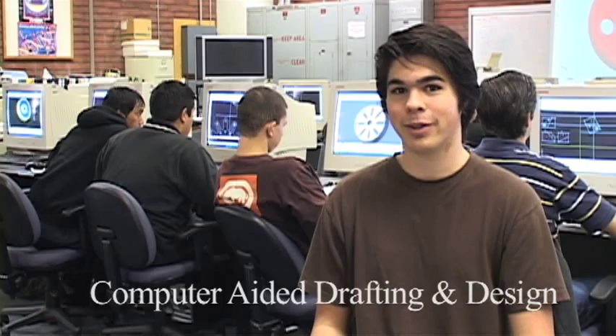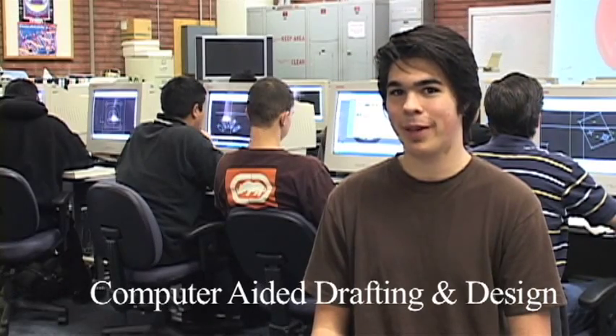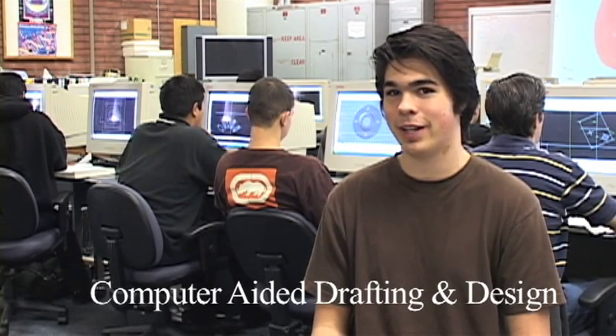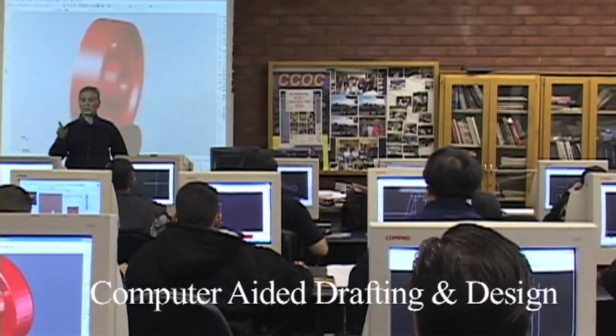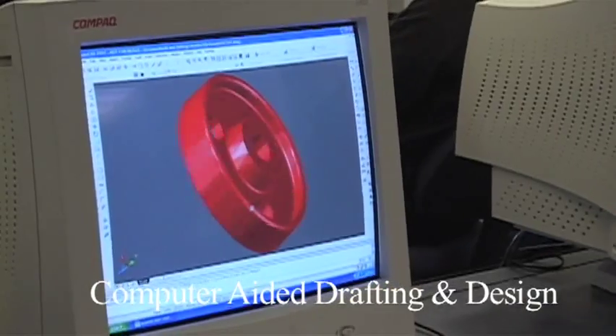Hi, my name is Ben. I go to Santa Clara High School, and this is my CCOC CAD class. What I like best about this class is the freedom of it. You can learn any kind of things you want. From the beginning, everyone starts out the same, where you start to learn the basics of using the commands of AutoCAD 2007.